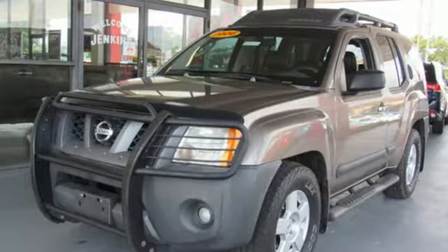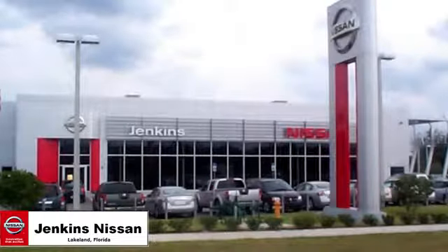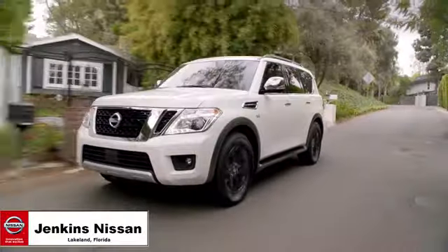Nissan excites the senses. See what it can do for you when you take it for a test drive. Jenkins Nissan, where the deals are real.